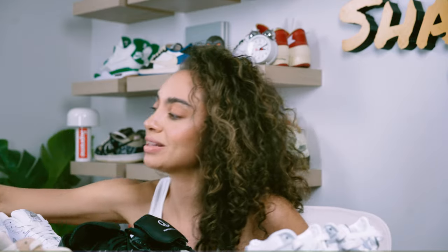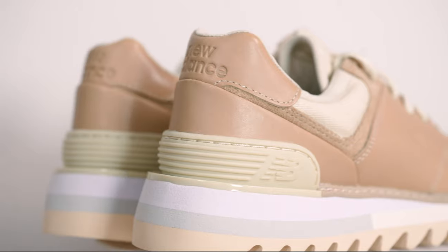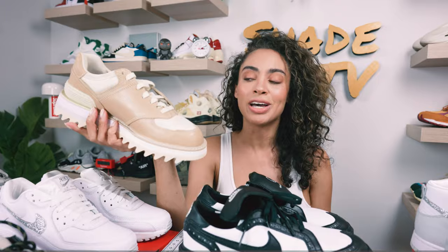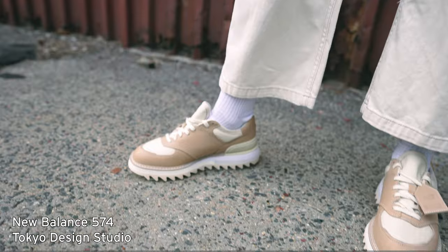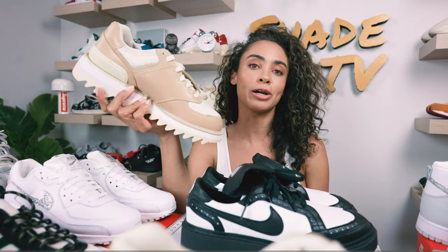Last but not least is another collaboration — a New Balance silhouette, the 574. You may not recognize this because Tokyo Design Studio really mixed it up this time around and made it look really high end. I just love it. I think this is such a great colorway that you can really work into a wardrobe all year round. It has such a high-end luxe feel where I feel like I can wear nice all-white tones, all-beige, or all-cream tones. So if you're somebody who really likes to play with neutral, minimalistic tones, this could be the perfect sneaker to wear to an event.